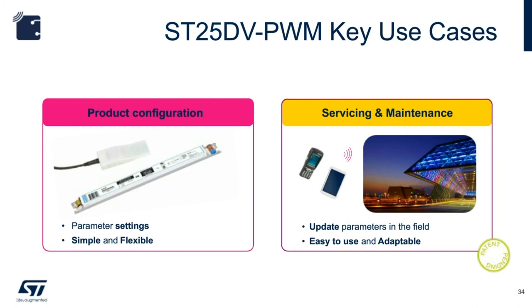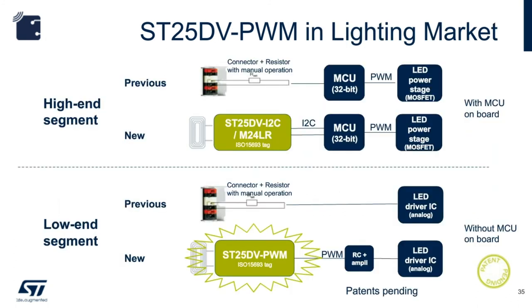Here's a more detailed view of what is happening inside an LED driver. In the high-end segment, microcontrollers generate the necessary PWM signals, and connectors and resistors can be replaced by the NFC dynamic tag IC like the ST25DV I2C. The labor-intensive process of changing resistors and DIP switches can be replaced by programming via NFC — a significant cost saving. In the low-end segment where a microcontroller is not needed, the ST25DV PWM can truly bring simplicity to life.